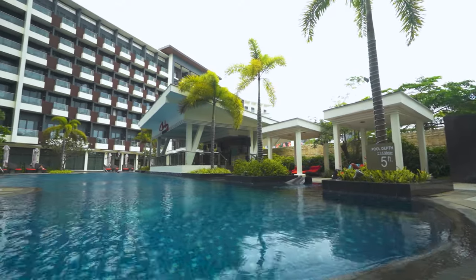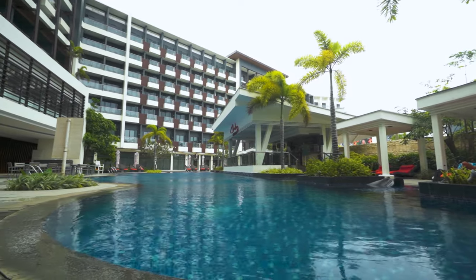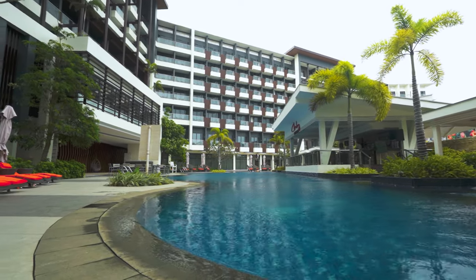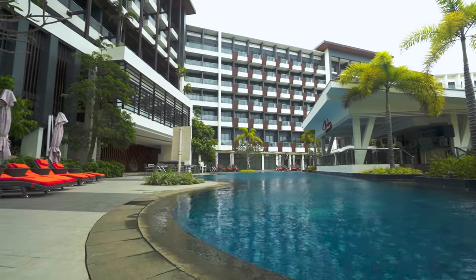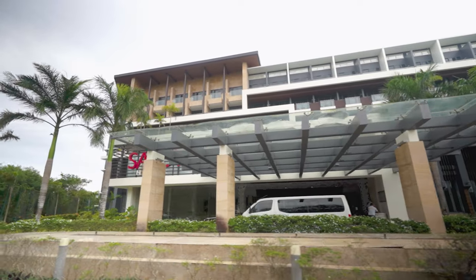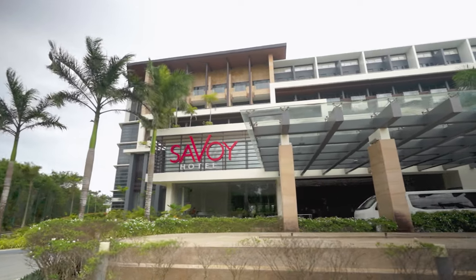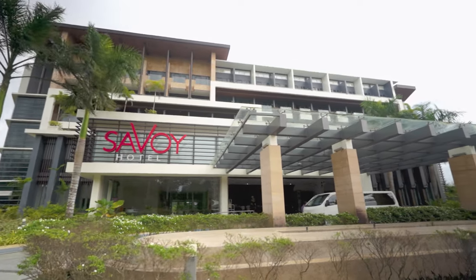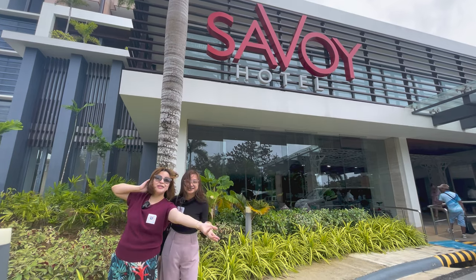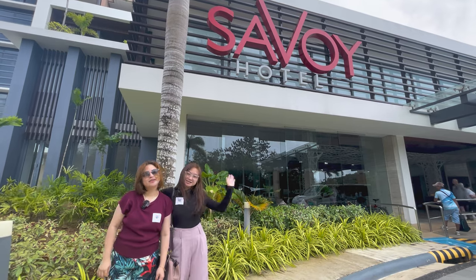Thank you travelers for watching this vlog about the Savoy Hotel in Boracay. I hope you enjoyed seeing the stunning views, luxurious amenities, and warm hospitality that this hotel has to offer. Whether you're planning a romantic getaway, a family vacation, or a business trip, the Savoy Hotel has everything you need to make your stay in Boracay unforgettable. That's it for today's adventure. Don't forget to like, share, and subscribe. See you on our next trip!